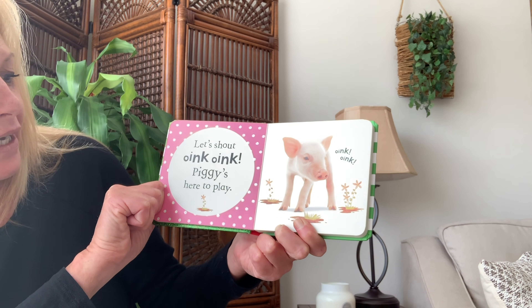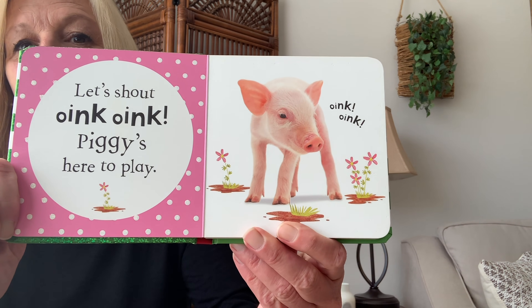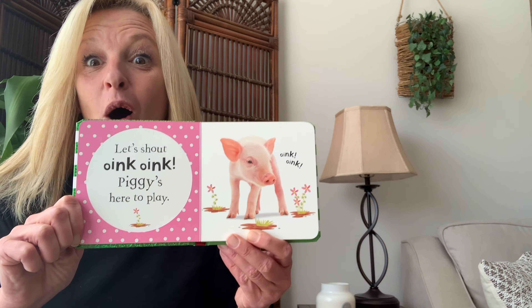Let's oink oink — piggy's here to play! Everybody say oink oink. Oink oink!